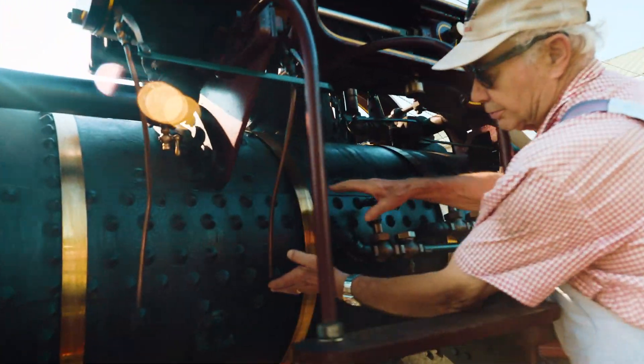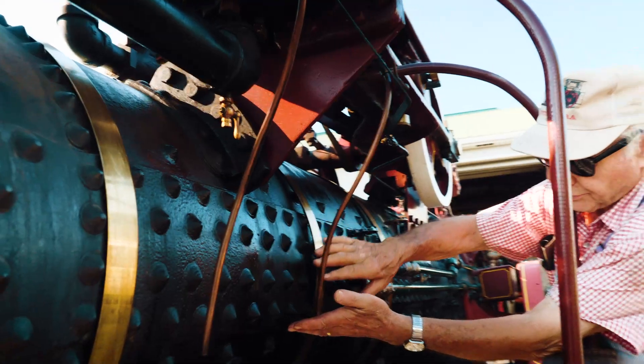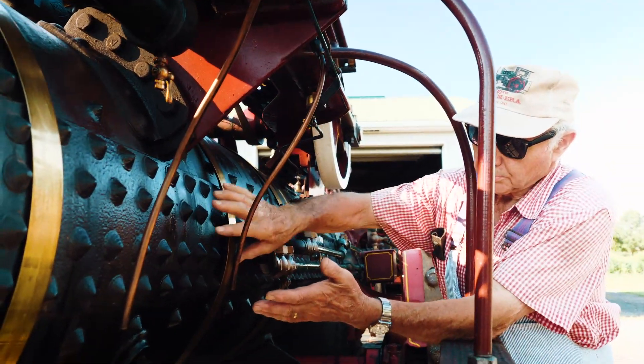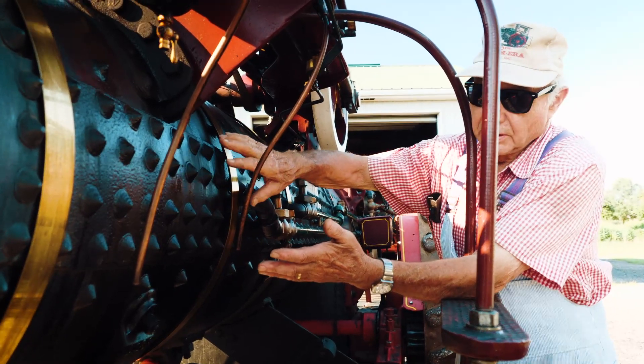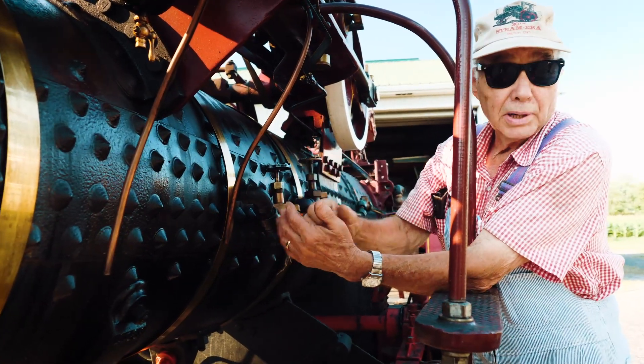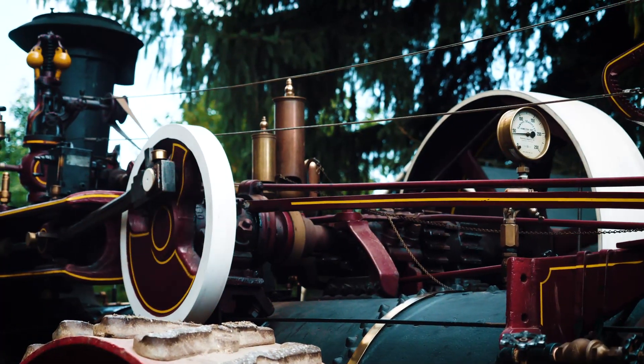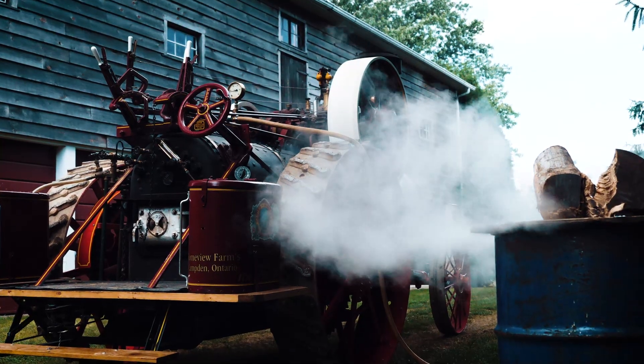See this section right here with the four rows of rivets — that's what is termed a butt strap boiler. They were the best boilers that you could get.